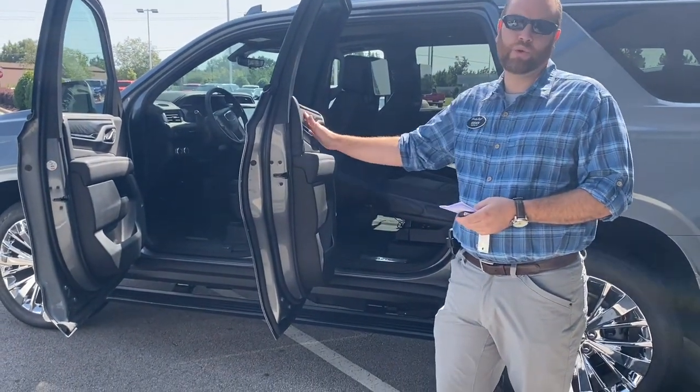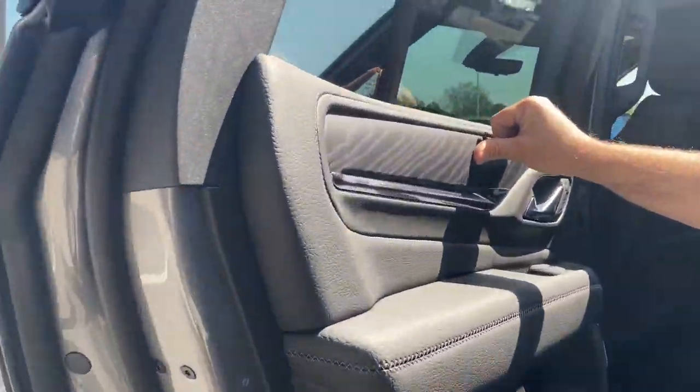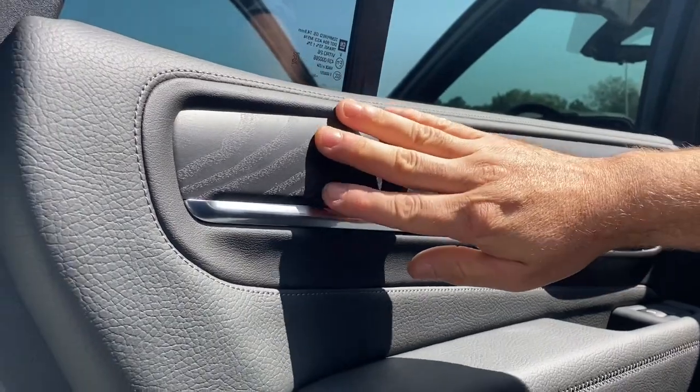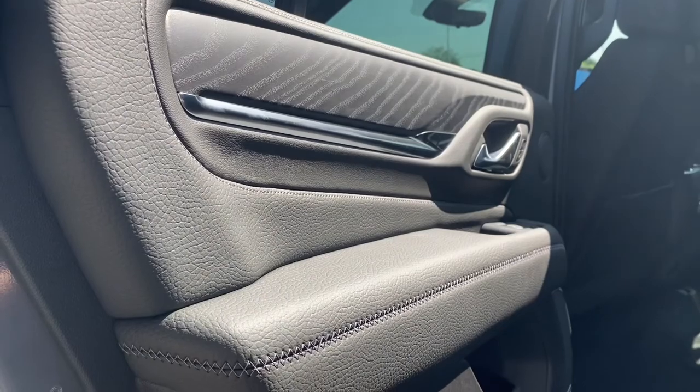One touch point I absolutely love on these Denalis is that open pore wood. It's actually got real wood grain to it — it's real wood — and it just feels great and complements that interior extremely well.